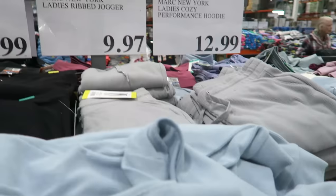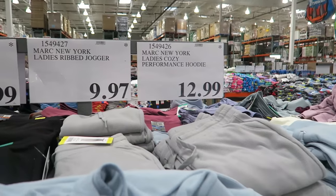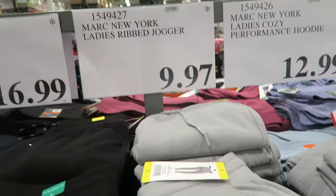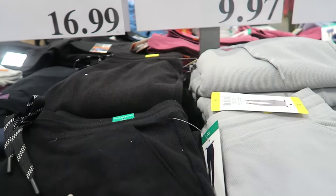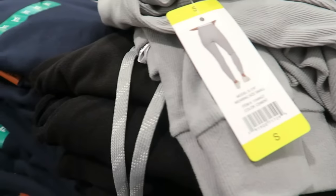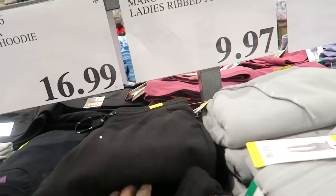Are these the ribbed joggers? This is Marc Jacobs ribbed joggers. The pants - are they $9.97? Because I'm going to go ahead and get some of these. These are kind of cute and kind of thick, but I feel like you could get away with it in the spring. Let me see if I can find my size.